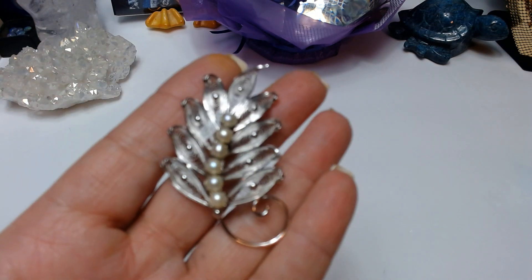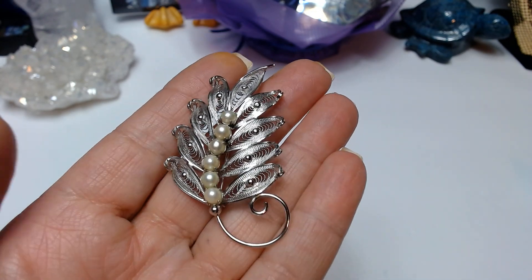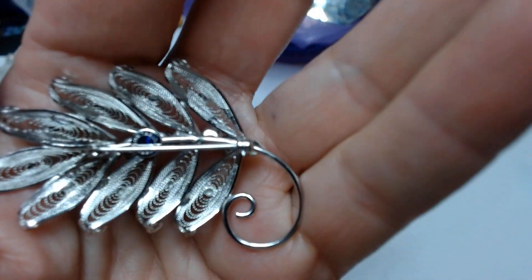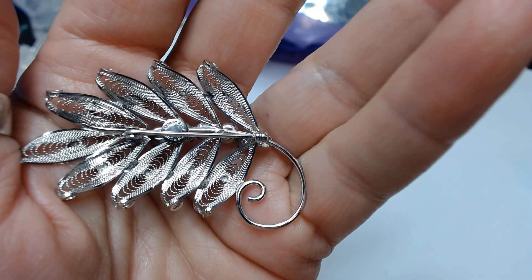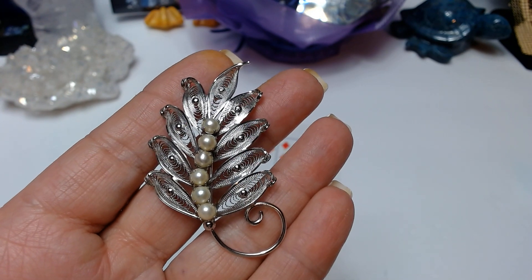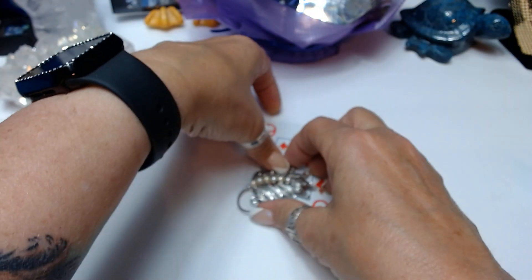Next we have a beautiful Sorrento sterling silver filigree piece with genuine pearls. Love the little turn-up of the leaves — it gives it a real 3D effect. Here is the tag on the back: it is marked Sorrento sterling. This little beauty is the nine of diamonds at $18 buy-it-now.